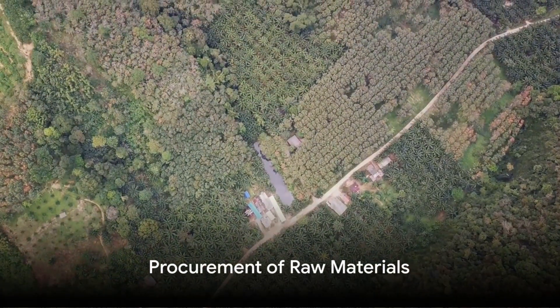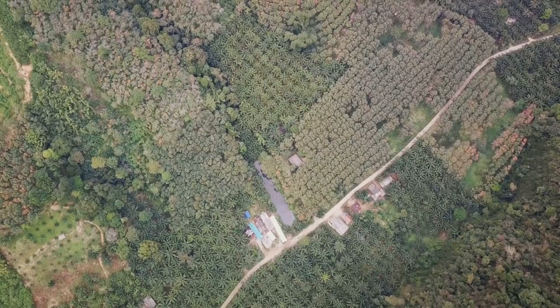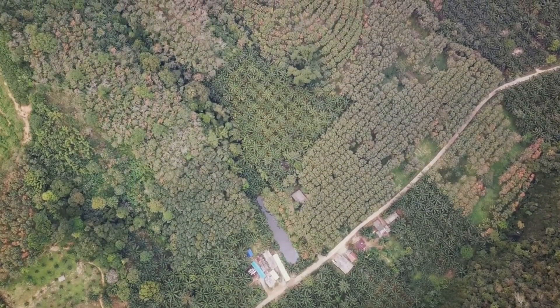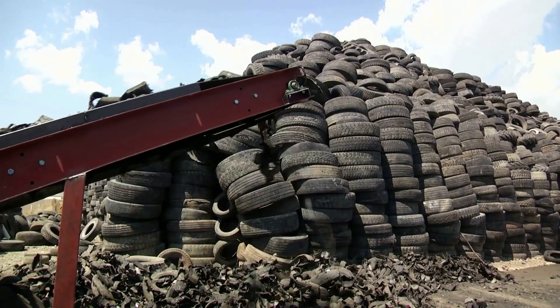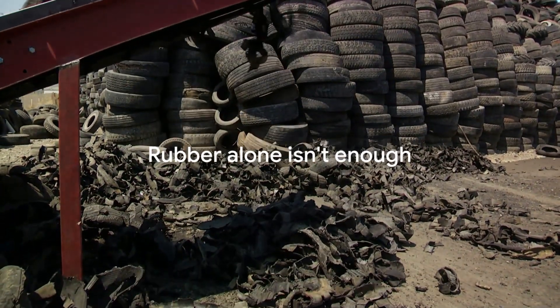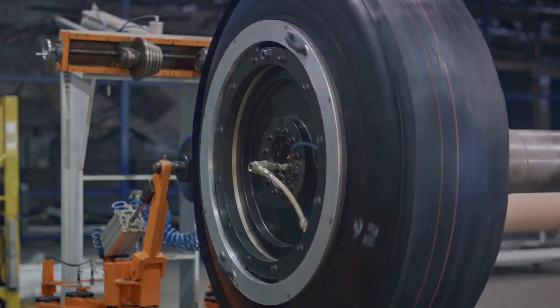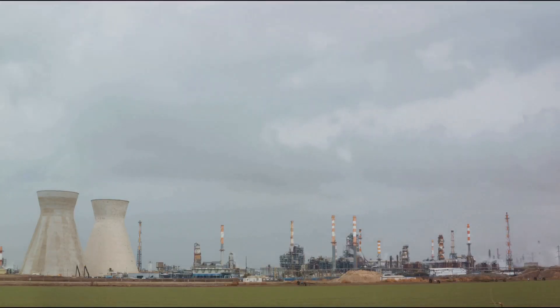It all starts in a forest where the rubber trees grow. Our journey begins with the extraction of latex from these trees, a process known as tapping. This raw material forms the foundation of our tires, but rubber alone isn't enough. To enhance the strength and durability of our tires, we need carbon black. Derived from heavy petroleum products, this ingredient adds resilience to our rubber mix.